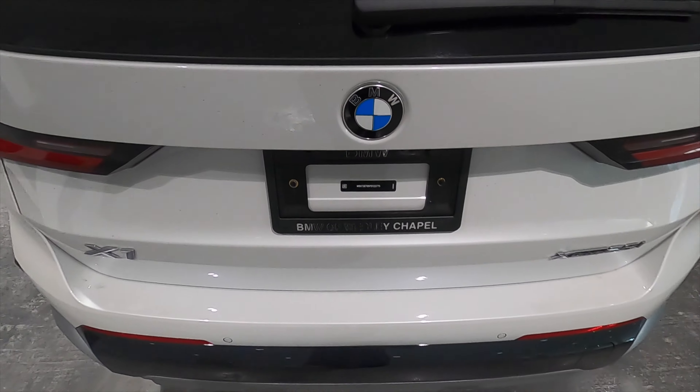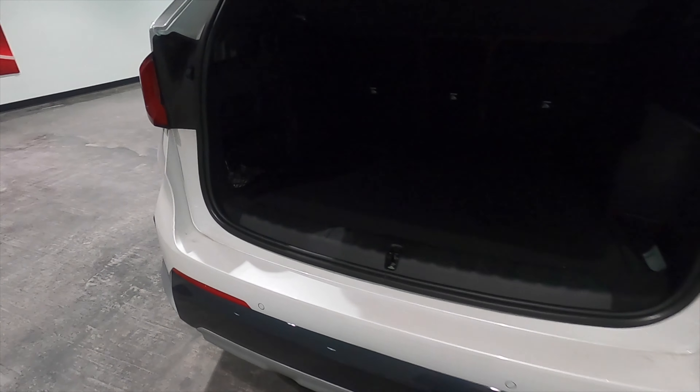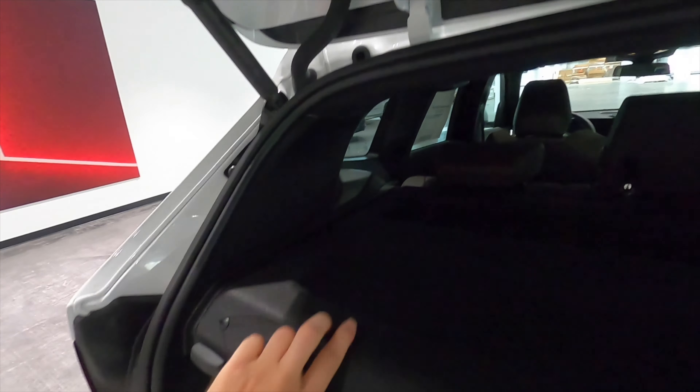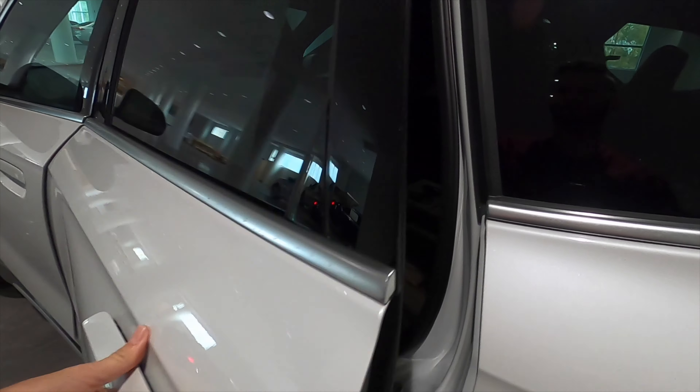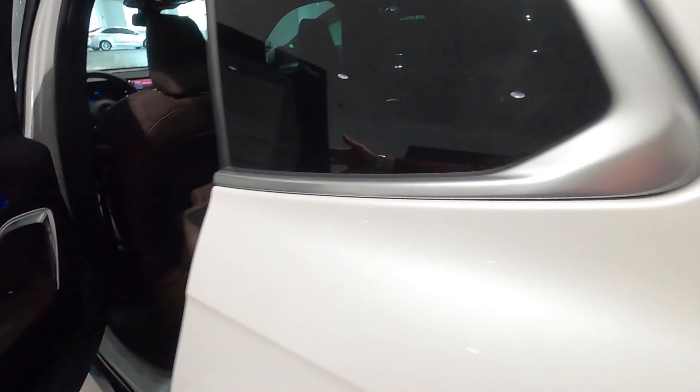A power liftgate opens to 25.7 cubic feet of cargo space. The bumpers step out a little, and you have a storage nook tucked into the sides with a 12-volt charger. Underneath the floor there is an option for a spare tire. The privacy cover is easy to remove, exposing bag holders on the side, though you'll need to fold the rear seats via the back door to expand cargo to 46.9 cubic feet. The seats do fold down flat.